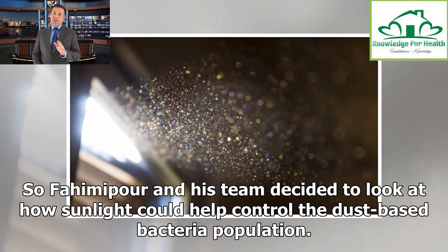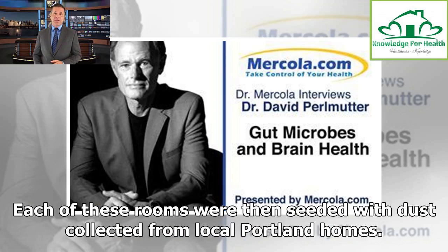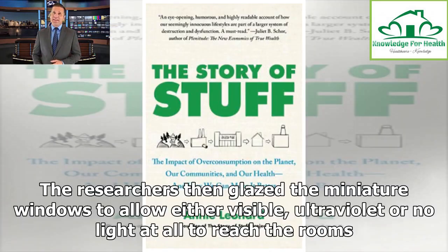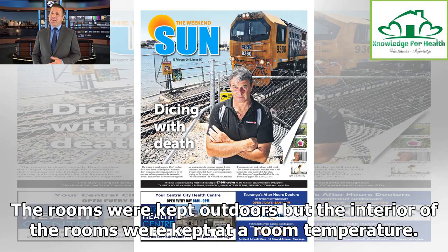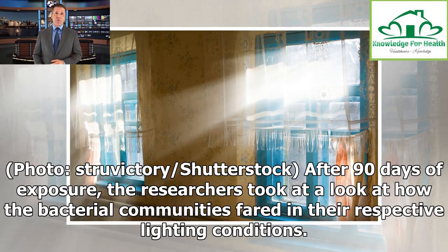So Fahimi-poor and his team decided to look at how sunlight could help control the dust-based bacteria population. To do this, they constructed 11 identical climate-controlled miniature rooms designed with real buildings in mind. Each of these rooms was seeded with dust collected from local Portland homes. The researchers then glazed the miniature windows to allow either visible light, ultraviolet light, or no light at all to reach the rooms, which were kept outdoors but maintained at room temperature. After 90 days of exposure, the researchers looked at how the bacterial communities fared in their respective lighting conditions.